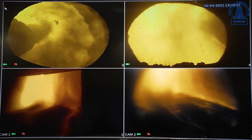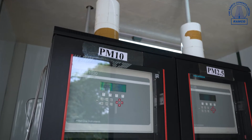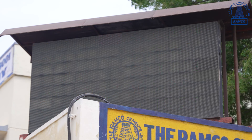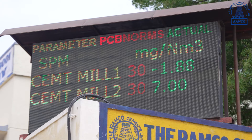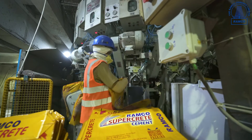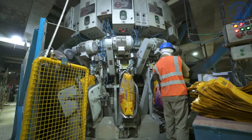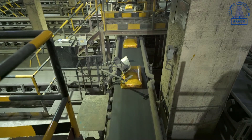As a responsible plant committed to protecting the environment, we have installed ambient air quality monitoring stations which are connected online to state and central pollution control boards. We have electronic packers for filling and packing cement bags with precise measurements, along with an online bag-printing system and bag-weighing system.